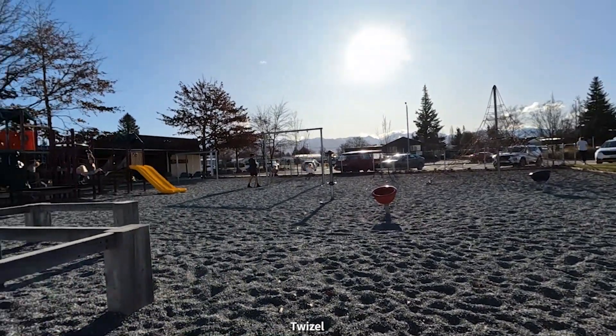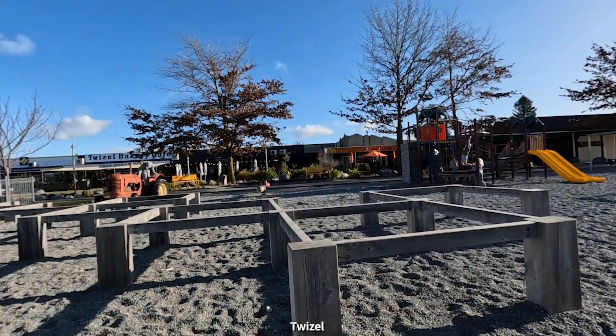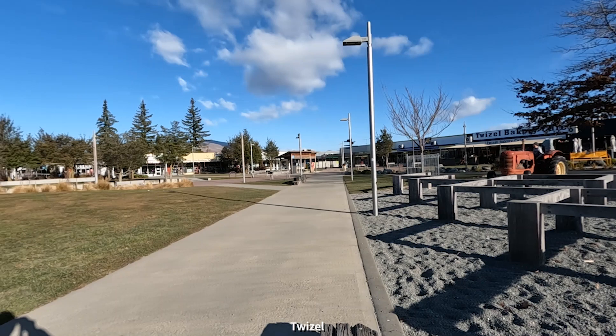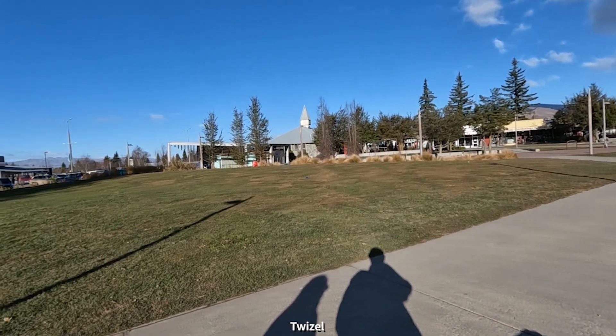We've gone to Twizel just to run some errands. The kids are enjoying the playground. Twizel's a bit of a service town — it's not on a lake as such, but it is in the middle of a beautiful area. It's about 20 minutes away from where we're staying.